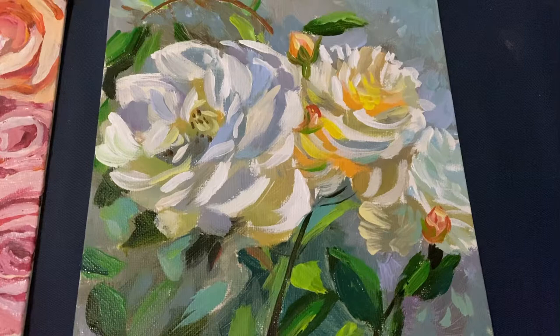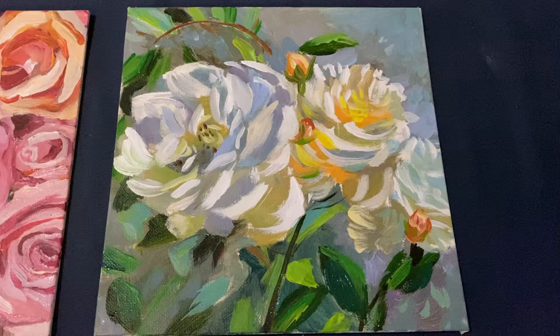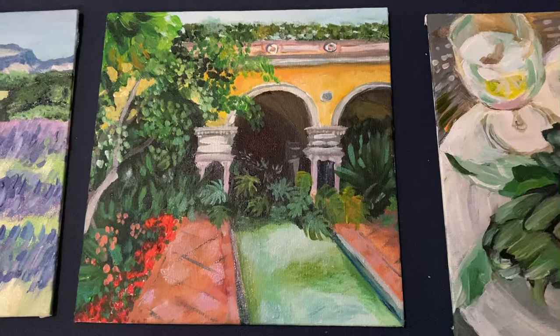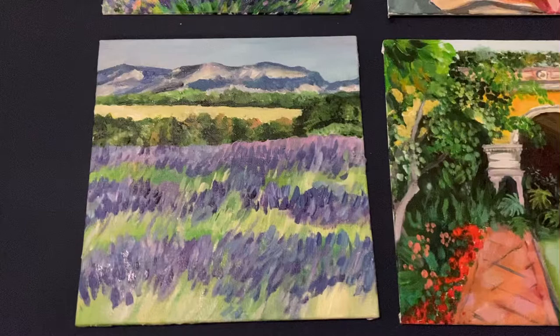I've got roses from Antibes from the markets there, I've got blousey cream roses from a beautiful little village town called Gourdon, and I've got an Italianate garden setting with arches and waterways which are at the Villa Ephrussi de Rothschild on the side of Nice at Cap Ferrat.